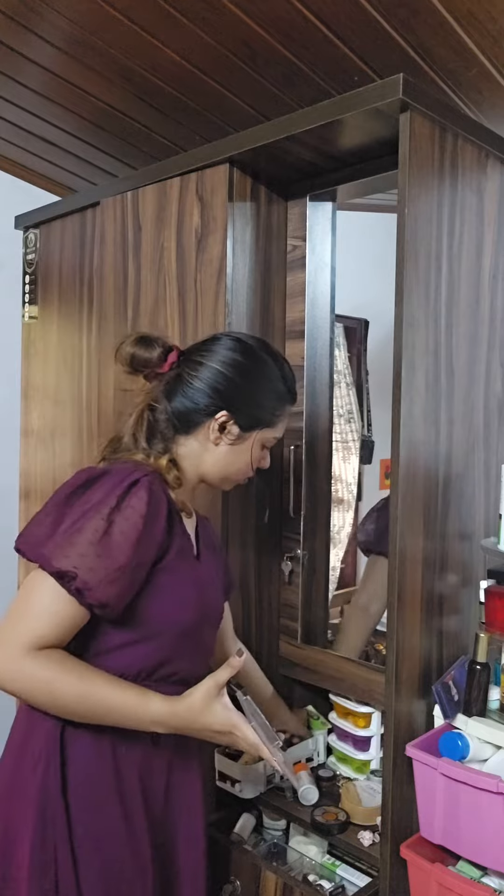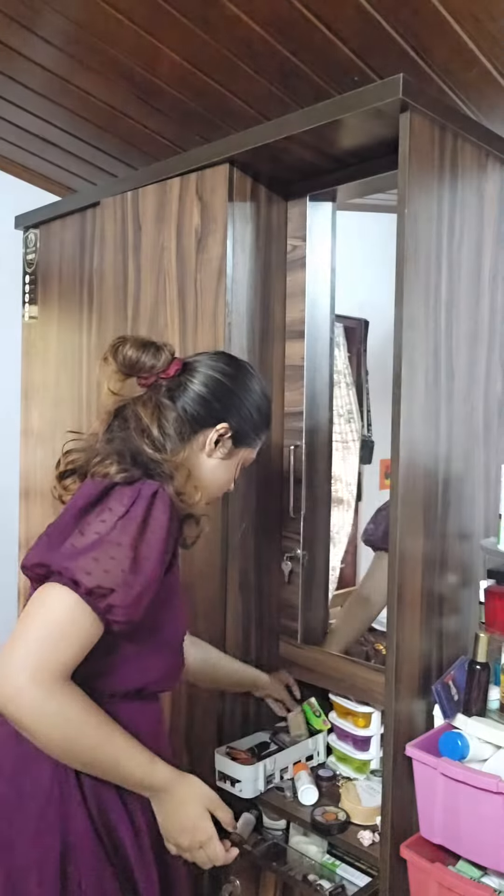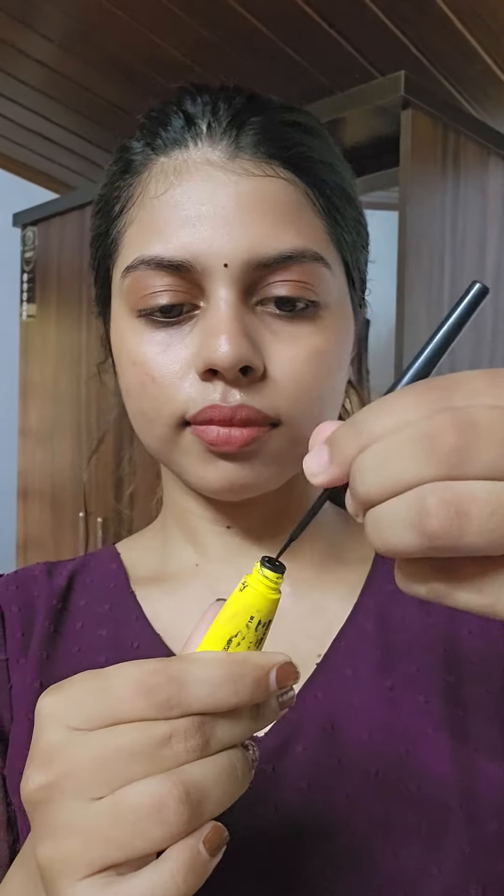I am using my eye shadow palette. I am using my brush with an orange shade on my daily basis.